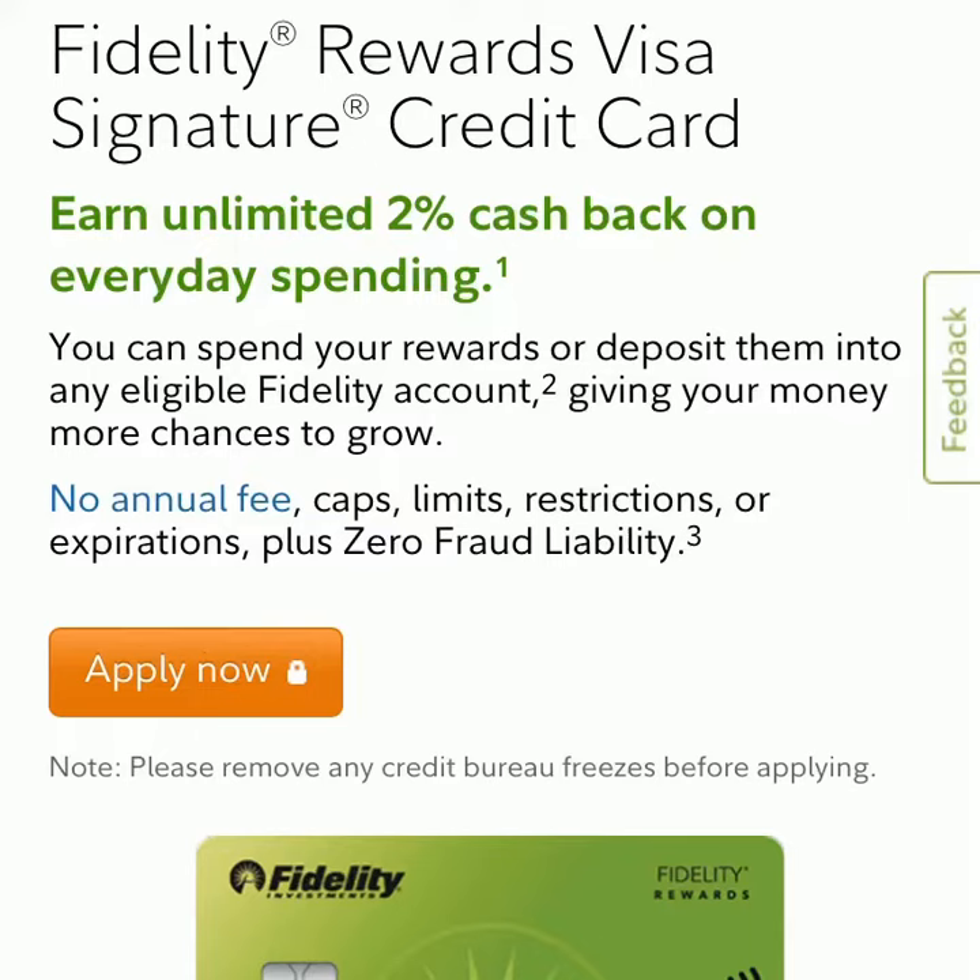Hey guys, welcome to DownSouth Finance. In today's video, we're going to go over one credit card that I think you guys would like if you know how to use a credit card properly. We're going to be going over the Fidelity Rewards Visa Signature Credit Card.